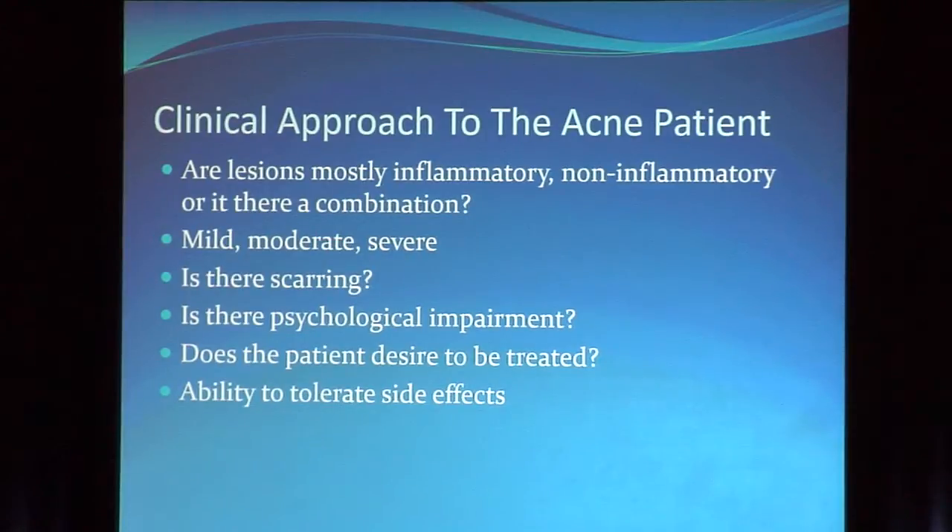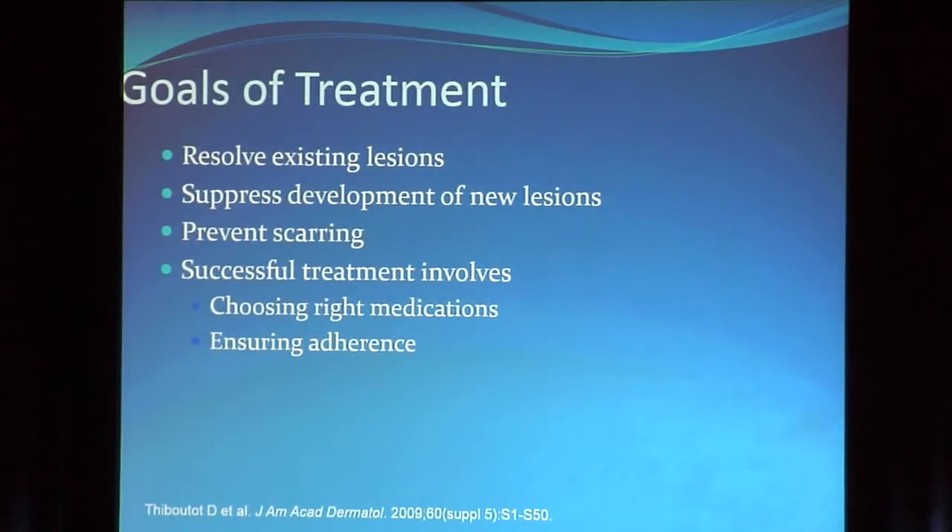Also consider the patient's ability to tolerate side effects — there are two levels of tolerability. And bear in mind that the goals of treatment are to resolve the existing lesions — which takes a while, as patients think it will happen right away — and to suppress new lesions. I always tell my patients: you're using your medications today for next month. Successful treatment includes using the right medications and ensuring adherence, which is a whole other topic.